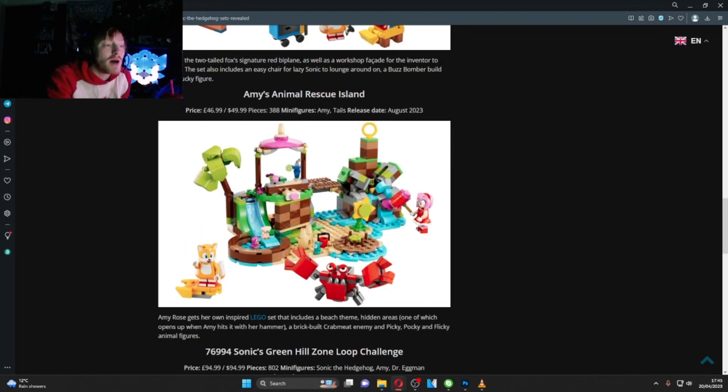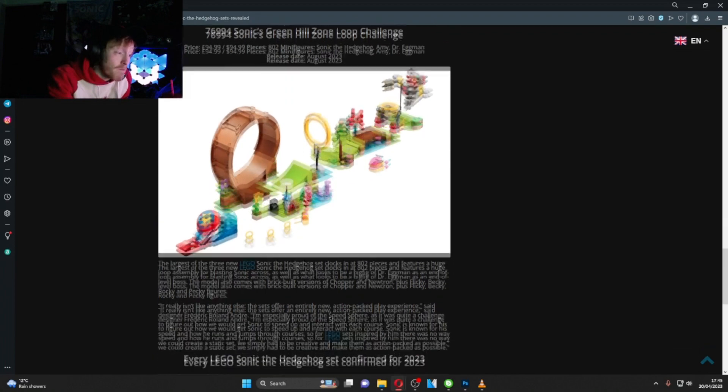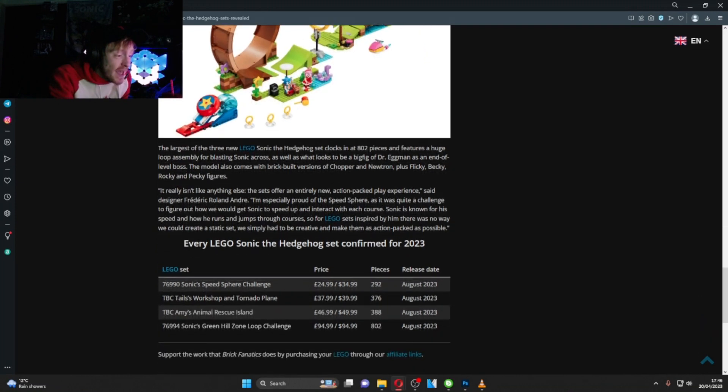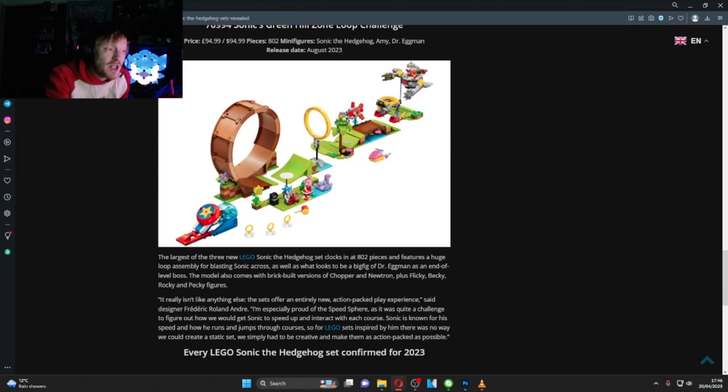I would have liked to see the Chao; hopefully that's something we'll get later, like a Chao island. That set appears to come with Amy and Tails. The Speed Sphere Speed Challenge is a smaller set without as many characters but with the launcher. I'll be picking that one up as well.